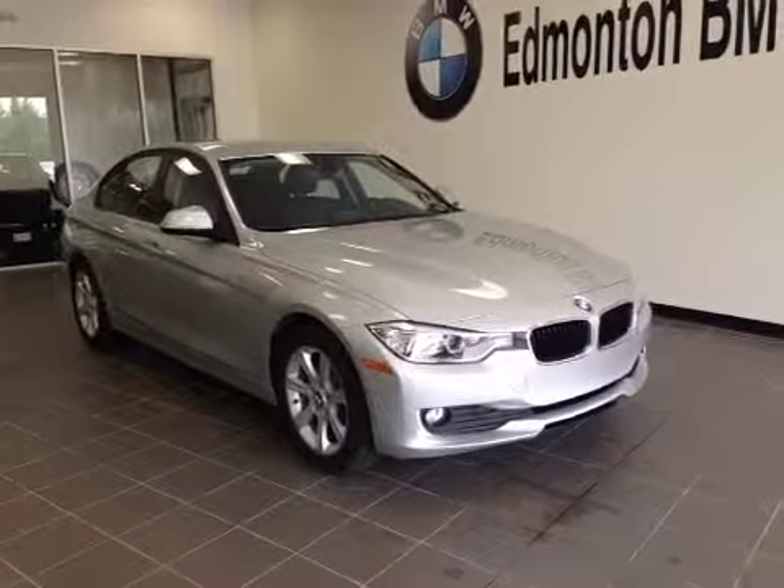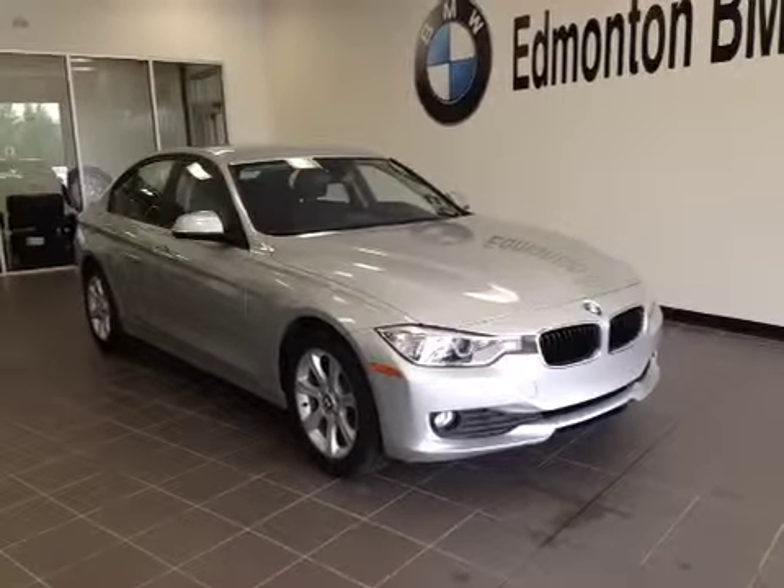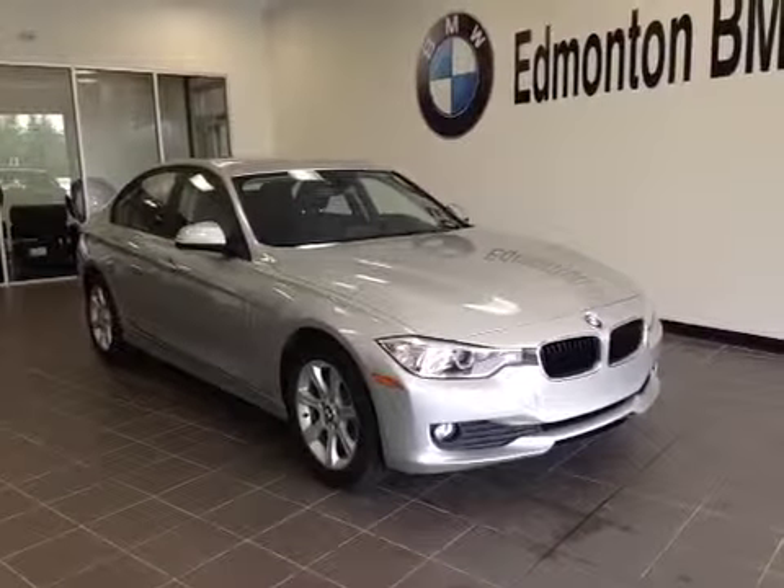Thank you for visiting Edmonton BMW. Here's a 2014 320 xDrive BMW in silver.